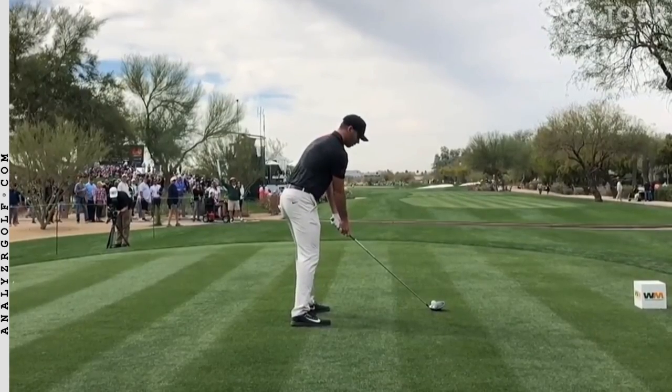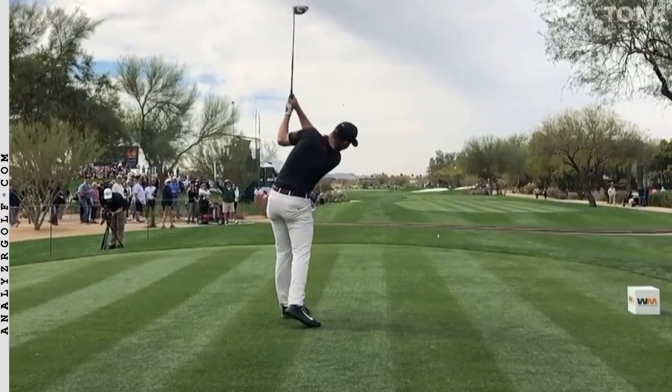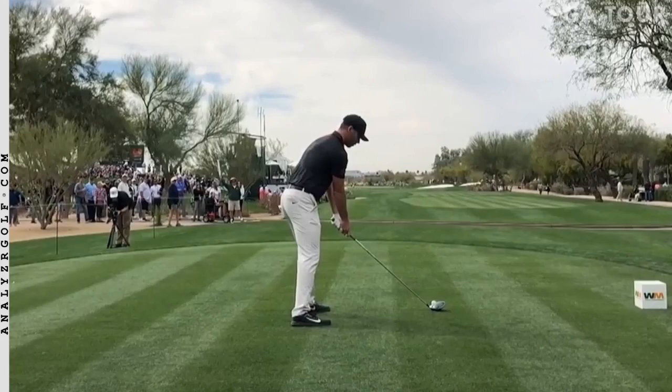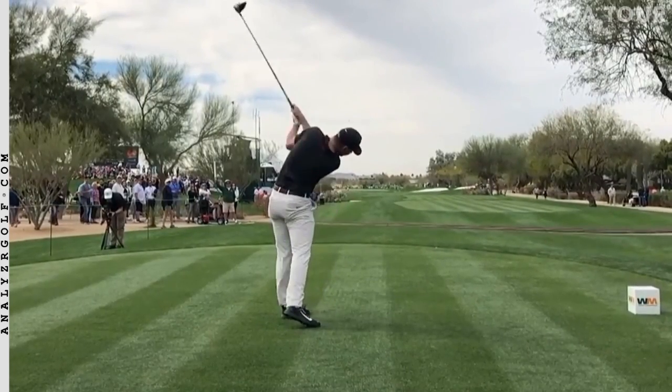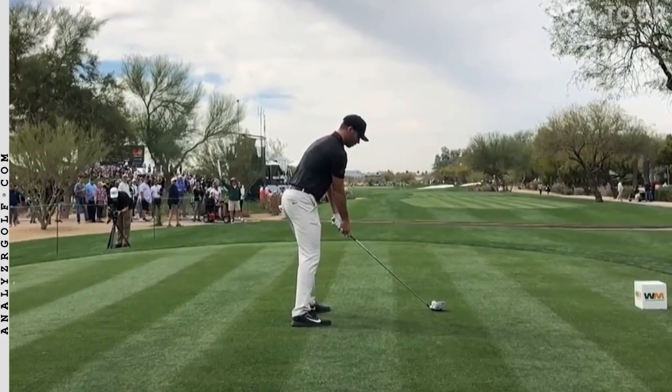This morning I woke up to about 50 emails from golfers asking if I saw Matt Wolfe win the 3M Open this week. They were asking questions about his swing because he has quite a unique movement, or unique characteristics at least to the movement. But there's also a lot of good elements in his swing that all pros have.